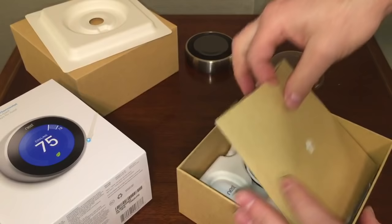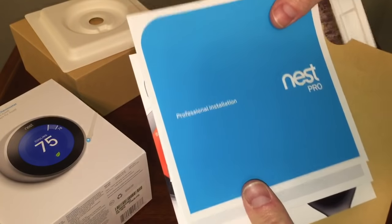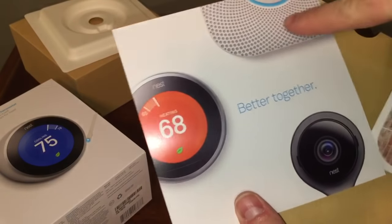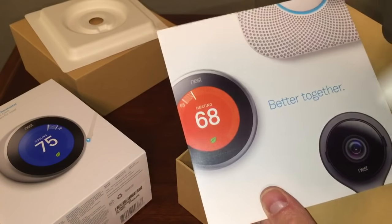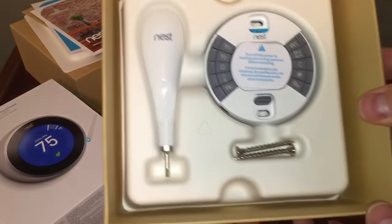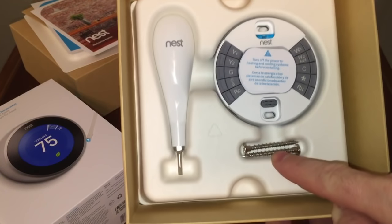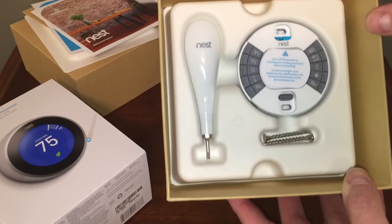The next item is a cardboard connector piece, and underneath that is documentation: a professional installation guide, a welcome home booklet, and a 'better together' guide showing the smoke detector — which is also a carbon monoxide detector. The last items in the box are a screwdriver, the base of the unit, and a couple of screws. That's essentially the complete package.